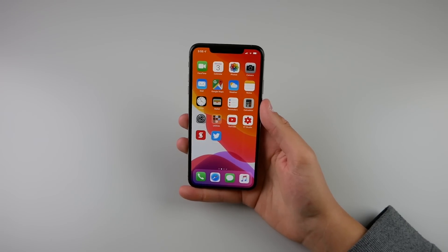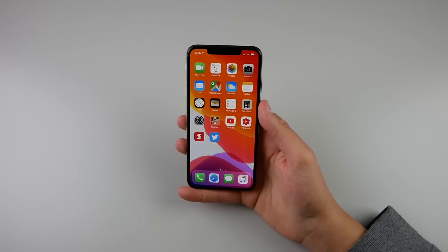Hey guys, what's going on? My name is Michael. Welcome back to another video. Today we're going to go ahead and take a look at iOS 13 beta 1.